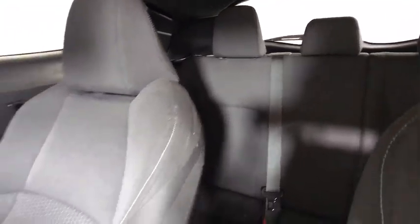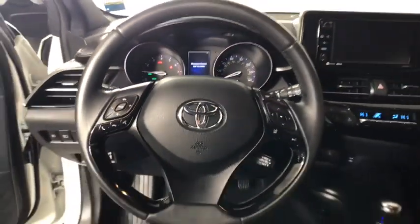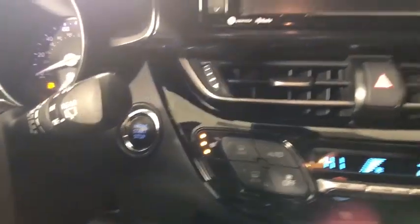Here are some of this vehicle's great options: backup camera, anti-lock braking system, steering wheel audio controls, traction control, stability control, lane departure warning, keyless entry, leather-wrapped steering wheel.